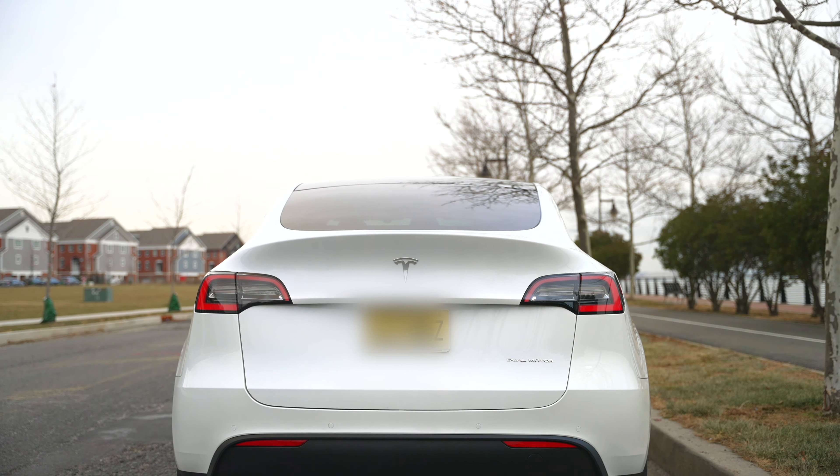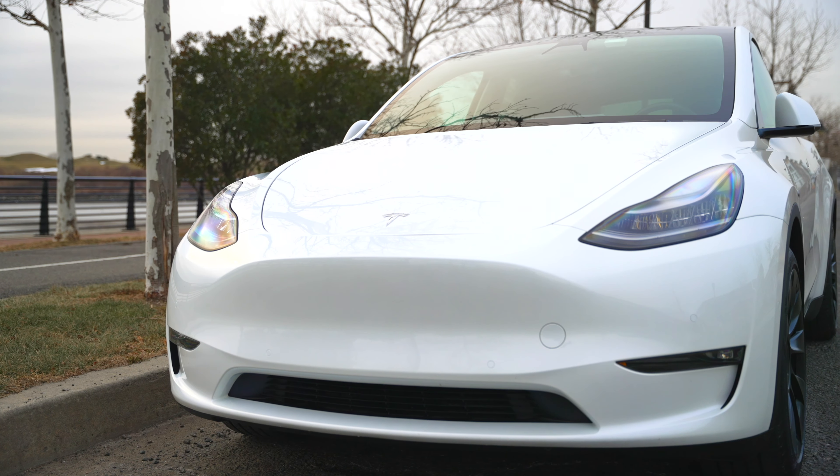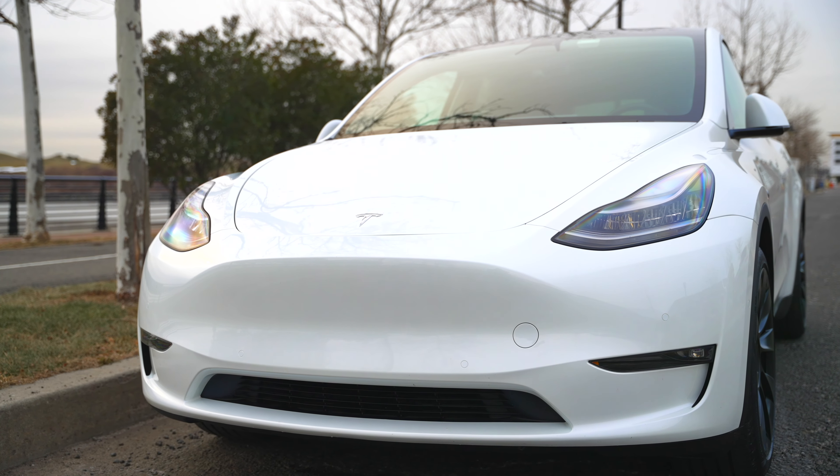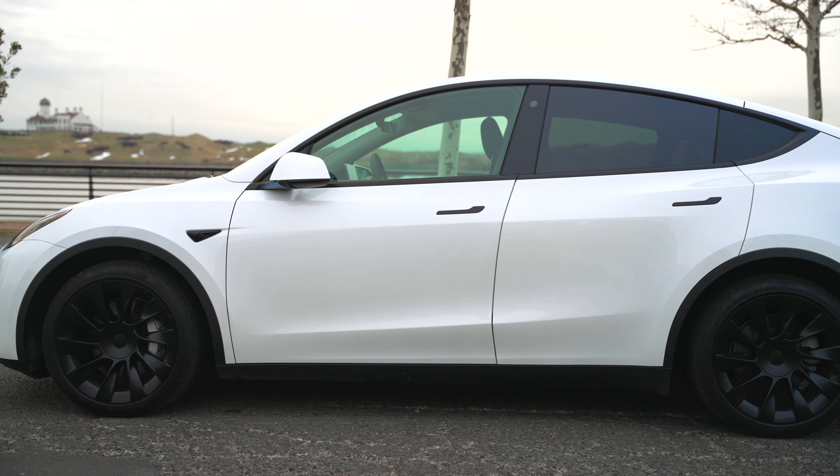But while all this advanced technology is nice to have in a car, what's it actually like owning and driving it every single day? That's what we're going to talk about in today's video. There are a ton of things that I both like and dislike about the Tesla Model Y. At the risk of sounding like a cynic, let's start off on a positive note and talk about some of the good things that I like about the Tesla Model Y.